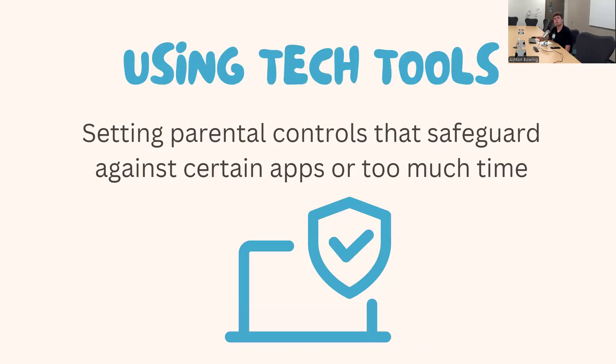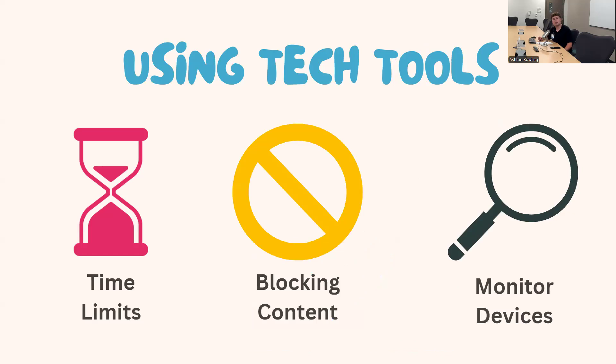It's also important to use tech tools — whether first-party tools on your smart devices or third-party apps. You can set parental controls that safeguard against certain apps or too much screen time. This could look like limiting a child to one hour per day on a device, with the option to bypass using a password. Being aware of what your child is exposed to on their devices, blocking inappropriate content, and monitoring activity — such as who they interact with or follow on Instagram — is essential for keeping them safe.